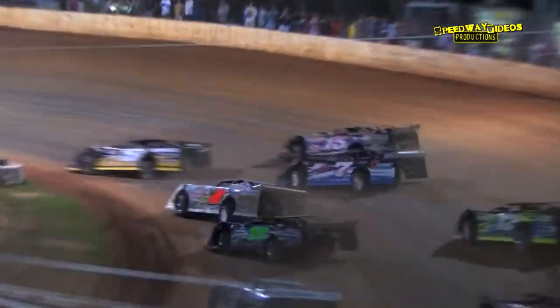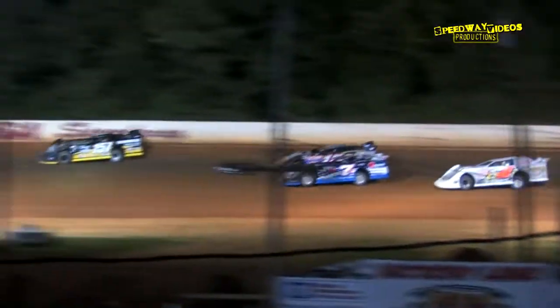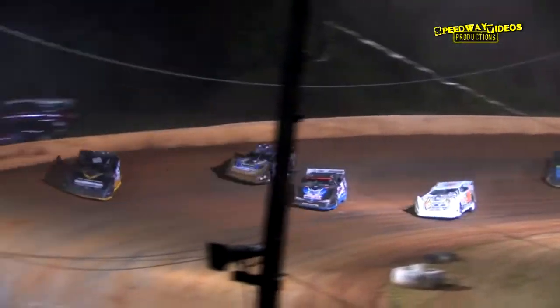In the line, Marler on the bottom, sliding up on the top side. Marler slides high. They go three wide back there for the second spot. K-Lob goes to the bottom. Three wide through turn three and four. Coming around.